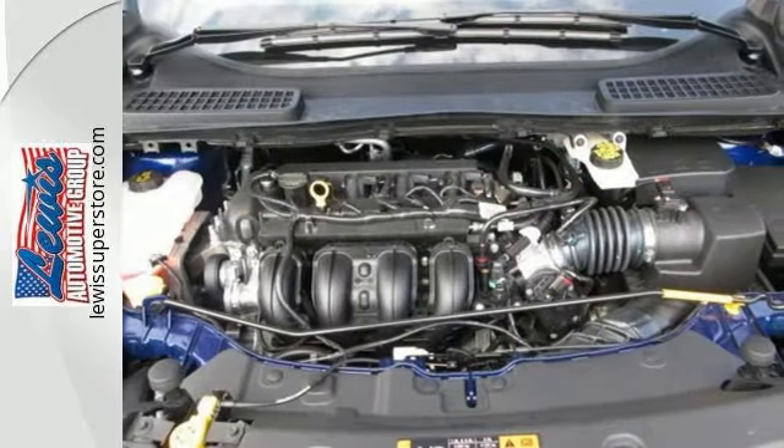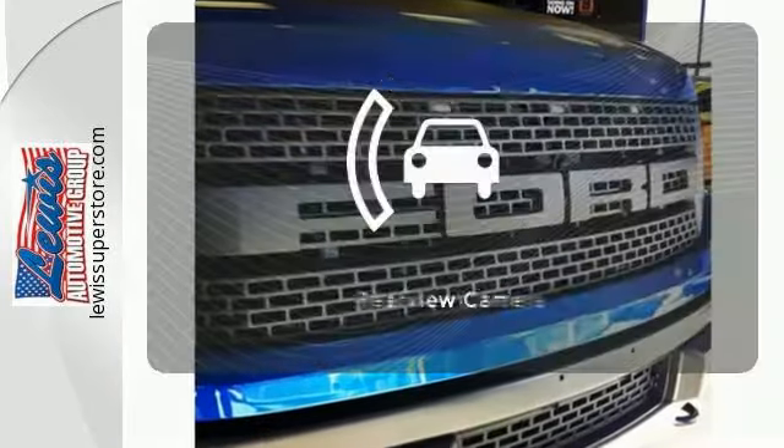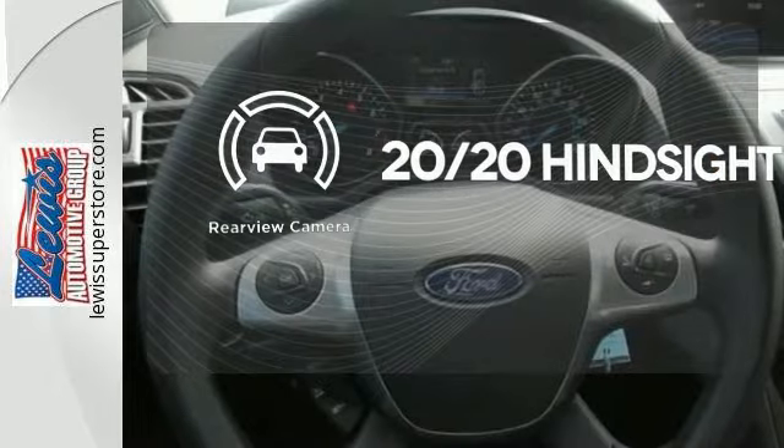It's also suitably equipped with a rear-view camera, personal safety system, integrated blind spot mirrors, and MyKey. See objects previously out of sight with a rear-view camera.